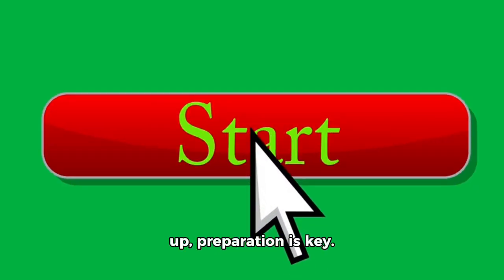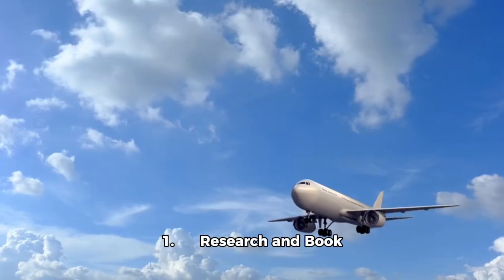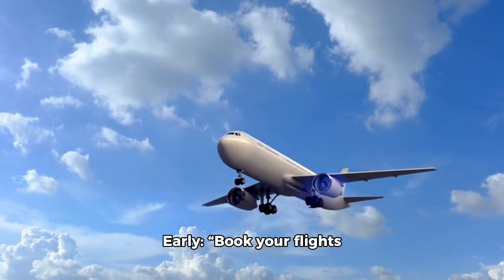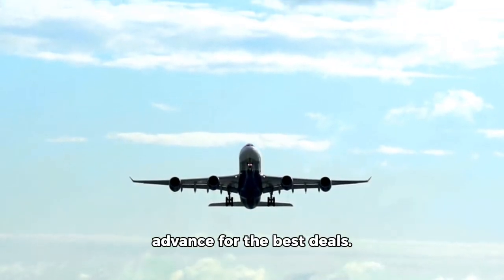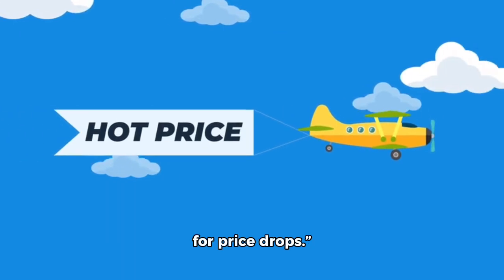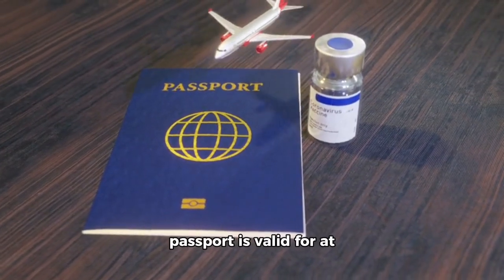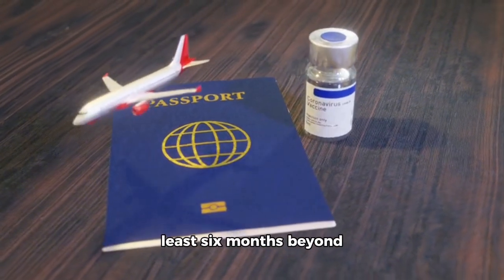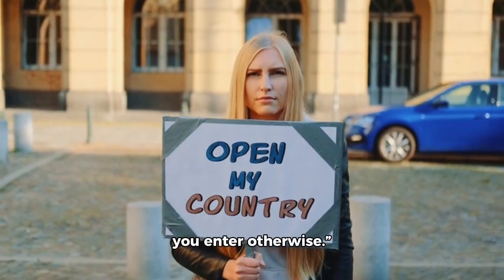First up, preparation is key. Here are a few steps to ensure you're ready for your trip. Research and book early — book your flights at least three to six months in advance for the best deals. Use price comparison websites and set alerts for price drops. Check passport validity: make sure your passport is valid for at least six months beyond your travel dates. Some countries won't let you enter otherwise.